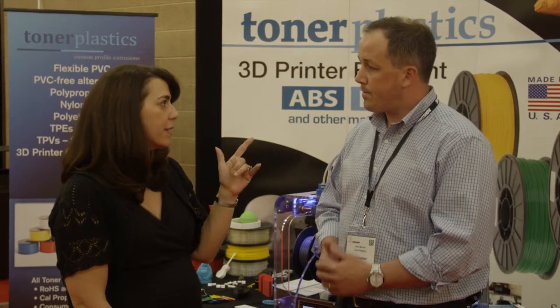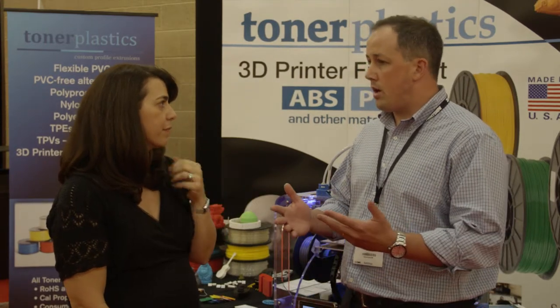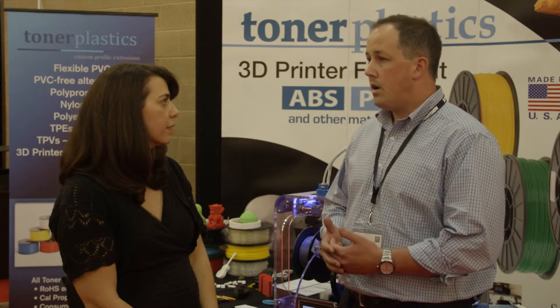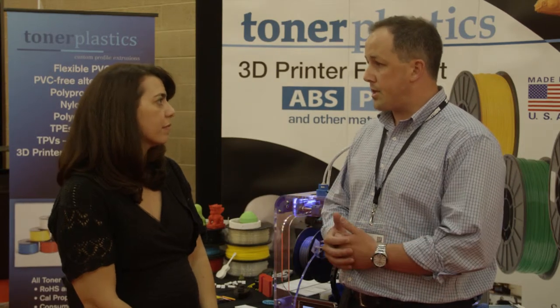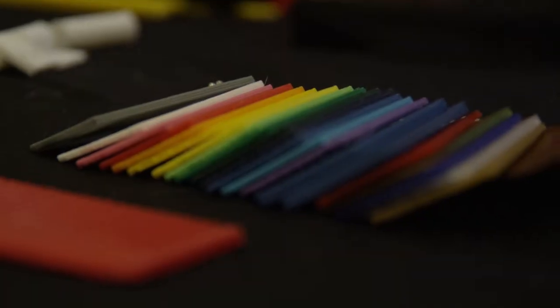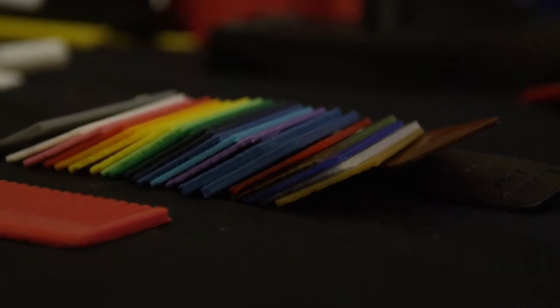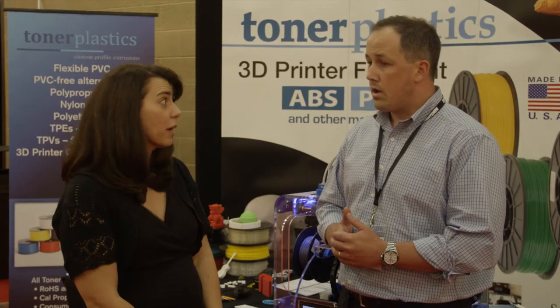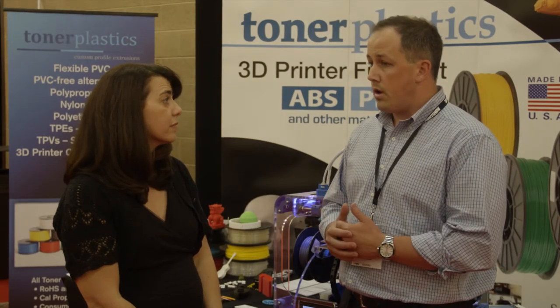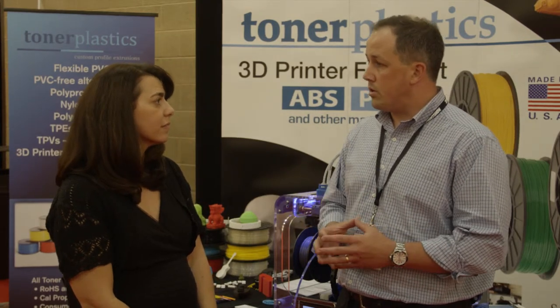And you do ABS and PLA? We do ABS and PLA — that's mostly what people in the desktop community are buying. We also do TPU, which has had some success; people say it prints really well. We're working on some other materials as well. We're working on a PET filament and a highly conductive filament, in conjunction with our compounding company, S&E Specialty Polymers, to bring a new filament to the market.